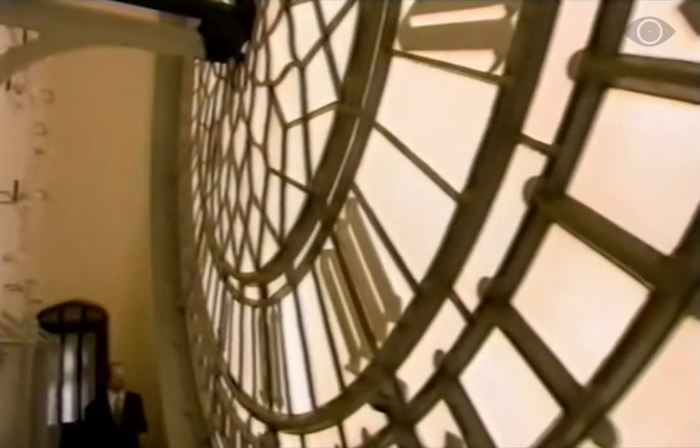As Keeper of the Great Clock, I'm responsible for the day-to-day maintenance of Big Ben, or the Great Westminster Clock as it's formerly known, although the actual work is carried out by our clock engineers, Brian and John.